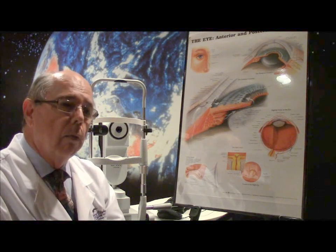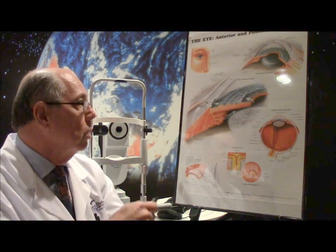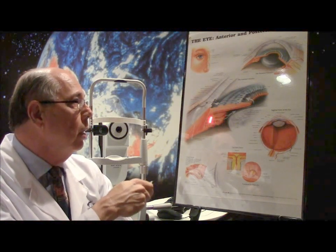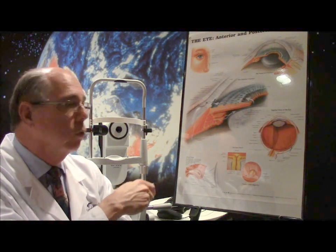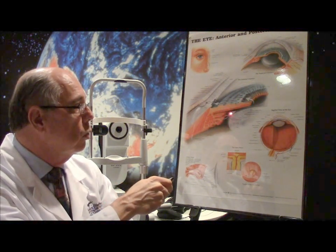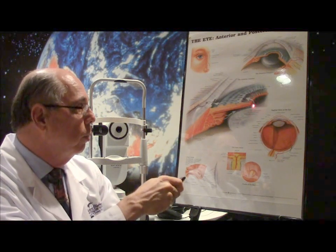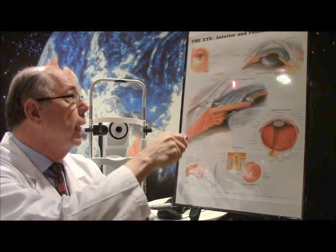How does glaucoma happen? There's a structure called the ciliary body that sits behind your iris — the blue or brown part of your eye — and this part of the eye produces fluid. The fluid then goes in front of your lens, between the lens and your iris, goes through your pupil, and fills up the space between the clear part and your iris, called the anterior chamber.